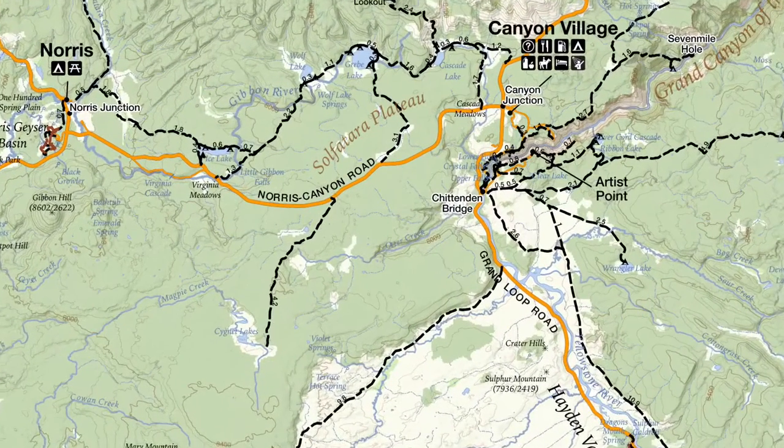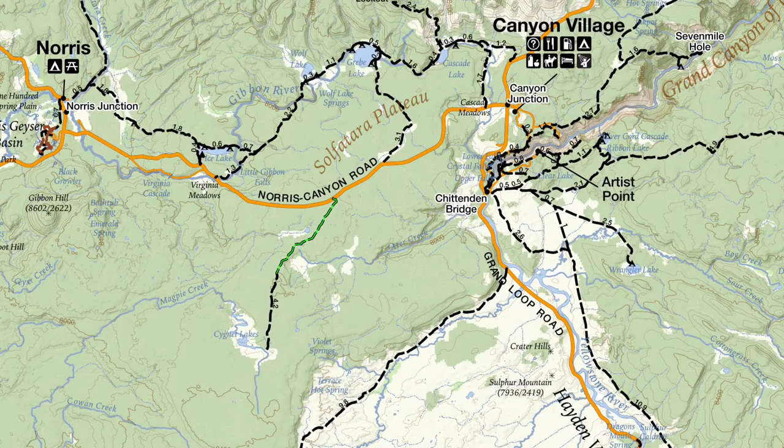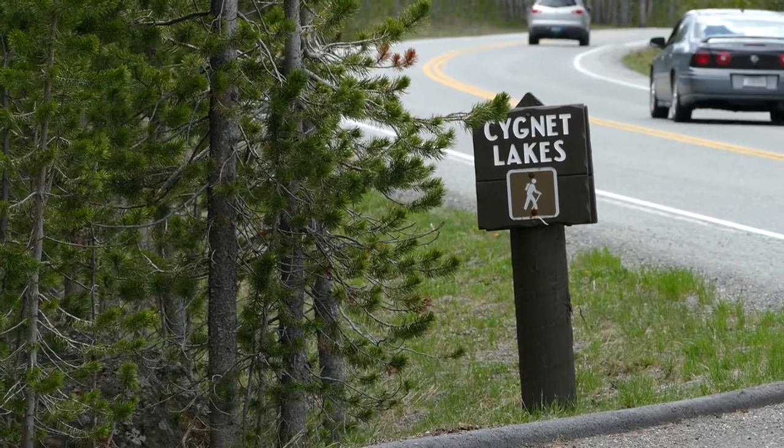What's up, this is Jake with Hike 734, hiking the Signet Lakes Trail in Yellowstone National Park. The trail is found along the Norris Canyon Road between Norris and Canyon, and it's a little over four miles one way, so round trip it's an out and back — a little over eight miles.